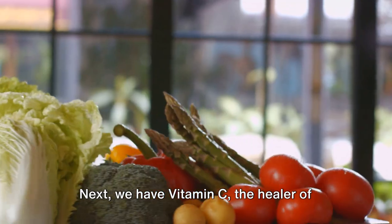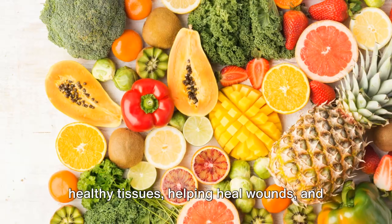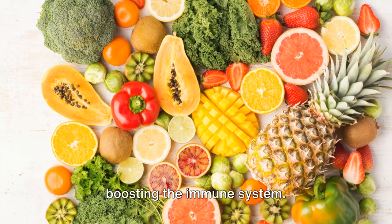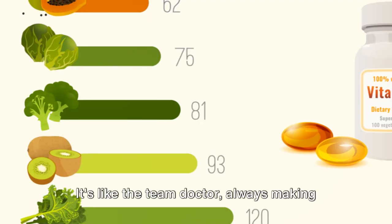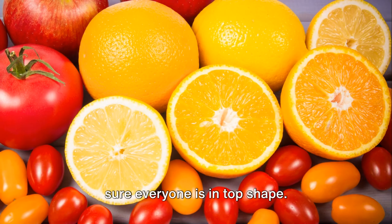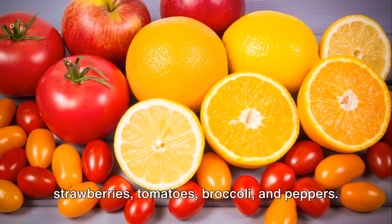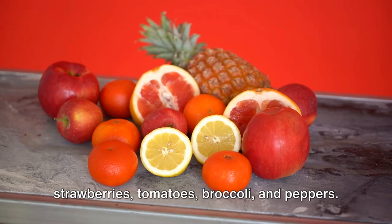Next, we have vitamin C, the healer of the squad. This vitamin is essential for maintaining healthy tissues, helping heal wounds, and boosting the immune system. It's like the team doctor, always making sure everyone is in top shape. You can get vitamin C from citrus fruits, strawberries, tomatoes, broccoli, and peppers.